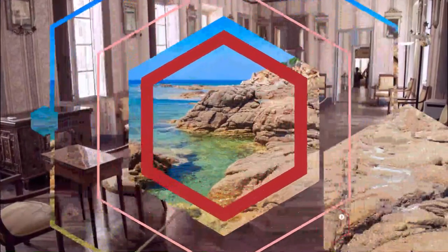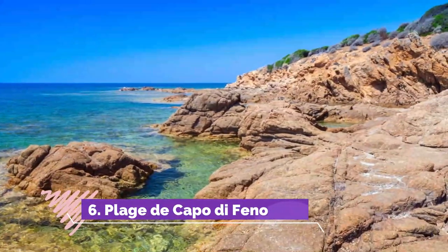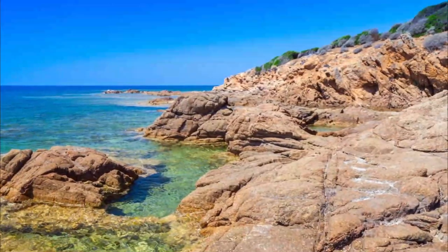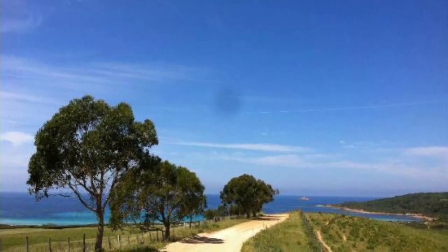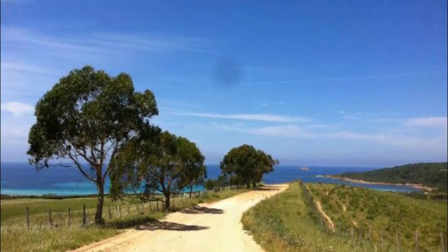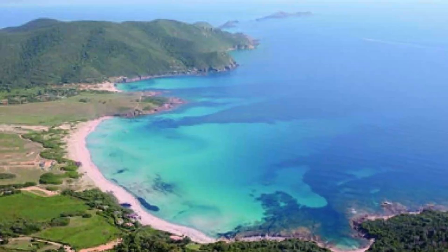Number six: Plage de Capo di Feno. There are more than 20 beaches in or near Ajaccio, mostly lively corners with transparent smooth waters and white sands. If you feel the urge to break from the crowd, you can drive 10 kilometers to the coast just north of Pointe de la Parata. Plage de Capo di Feno has a more savage beauty, with scrubland, forest, and a sandbar offshore creating breaks for surfers.